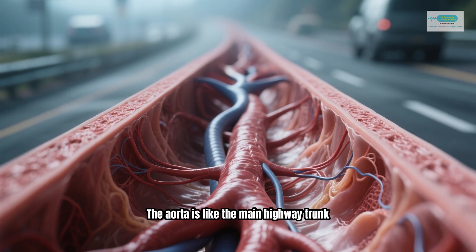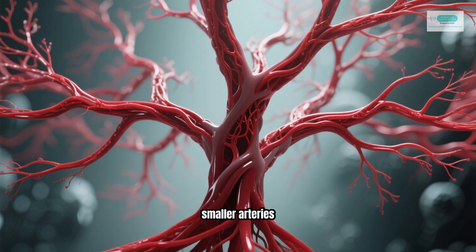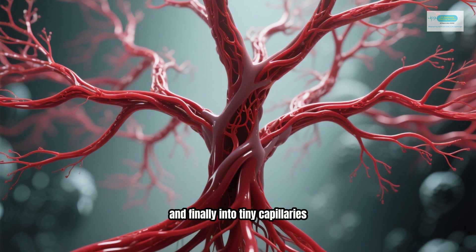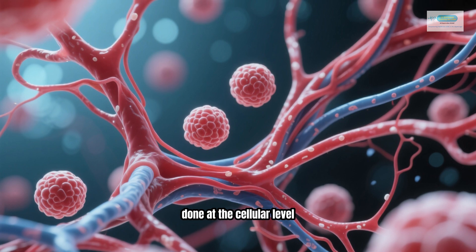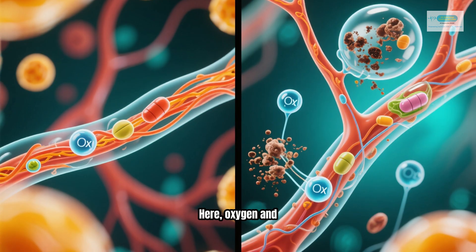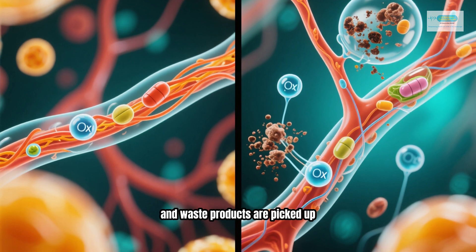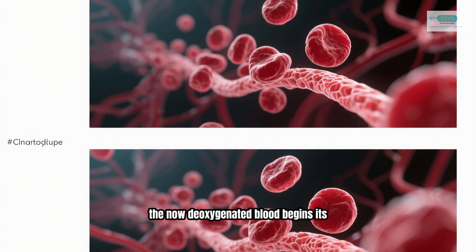The aorta is like the main highway trunk. It branches off into smaller and smaller arteries, then into arterioles, and finally into tiny capillaries. These capillaries are where the real work gets done at the cellular level. Here, oxygen and nutrients are delivered to the cells, and waste products are picked up. After this exchange, the now deoxygenated blood begins its journey back to the heart.